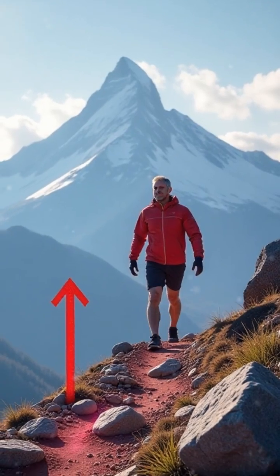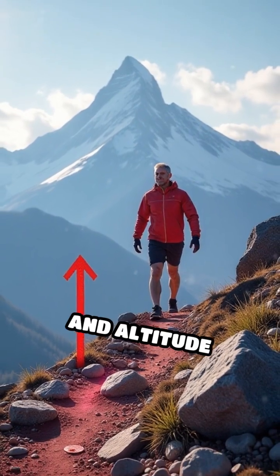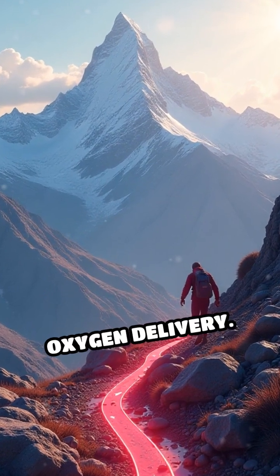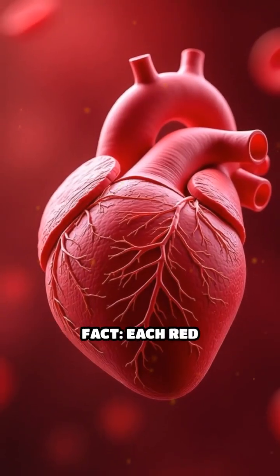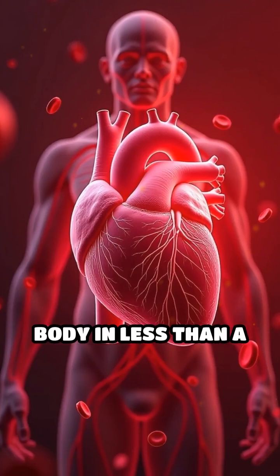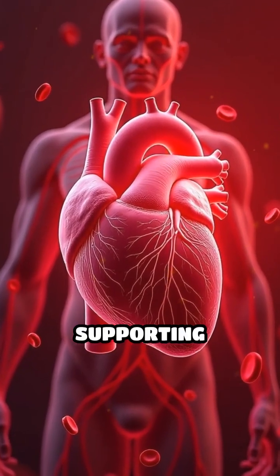Factors like iron intake, physical activity, and altitude exposure can trigger your body to produce more red blood cells to optimize oxygen delivery. Here's a surprising fact: each red blood cell completes a full circuit of your body in less than a minute, tirelessly supporting every heartbeat.